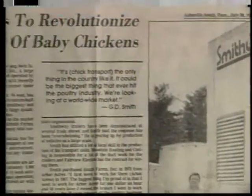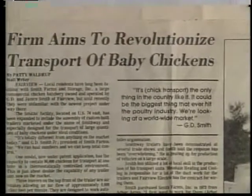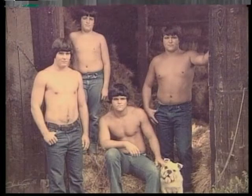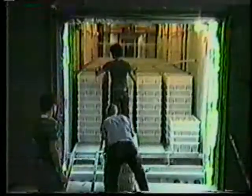This innovation evolved out of a need within the industry for a sensible method of chick transport. Having been in the chicken processing business since 1958, the Smiths had definite ideas about what would and wouldn't work.